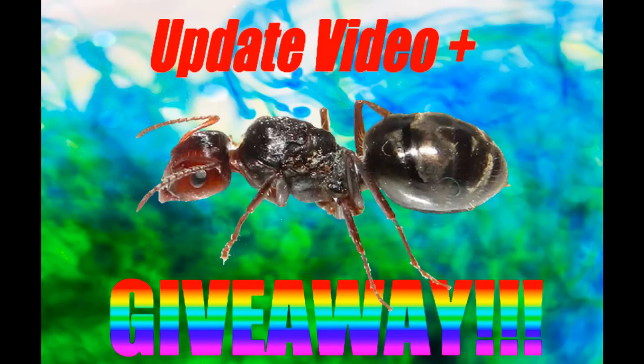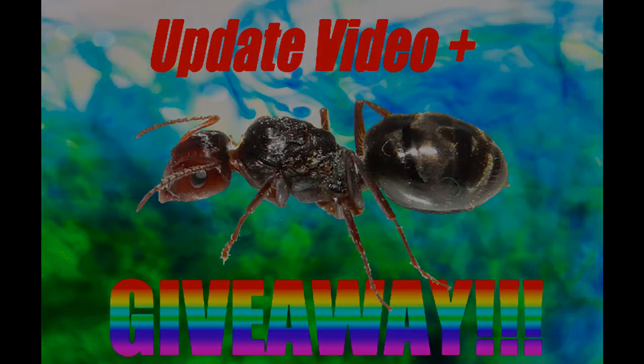So that's pretty much it for this video. Make sure you like and subscribe and keep checking back for more updates, videos, tutorials, and giveaways.